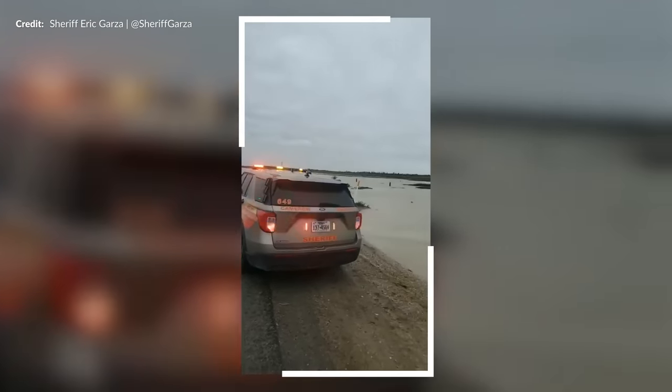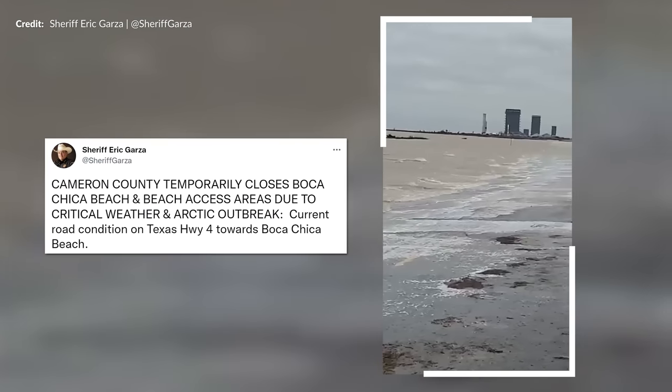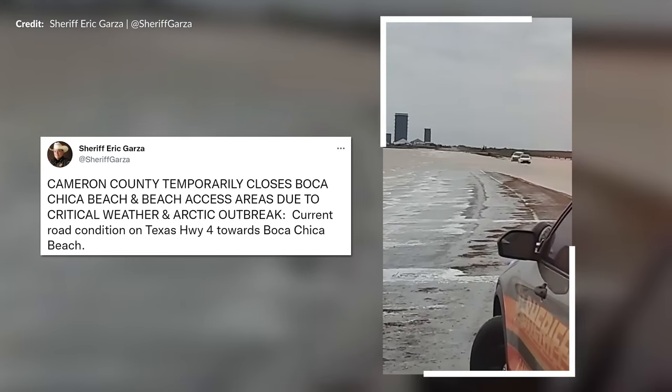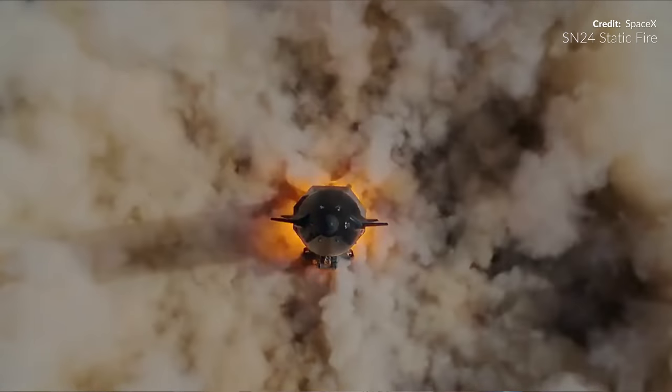Starbase Texas has of course been smashed with some pretty unfavourable weather over the past week or so. Sheriff Eric announced that Highway 4 had been closed due to the Arctic blast. That looks very chilly. There are still quite a lot of things worth diving into though as SpaceX prepare for the next set of static fires.